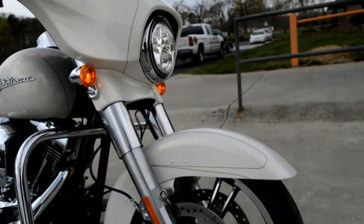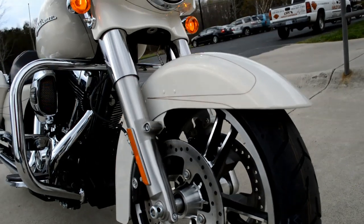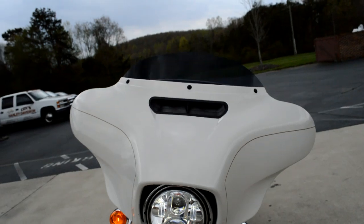Brand new mag — this is the Eliminator mag, showed off by that lower profile front fender and open floating rotor. Got the Daymaker LED headlight right up front and the split stream air vent.